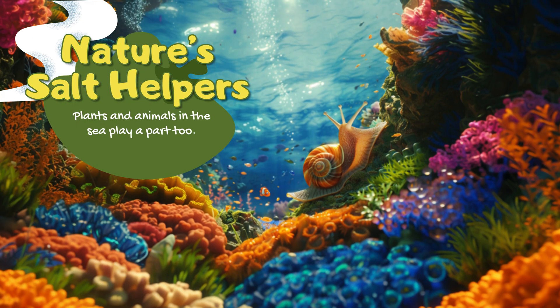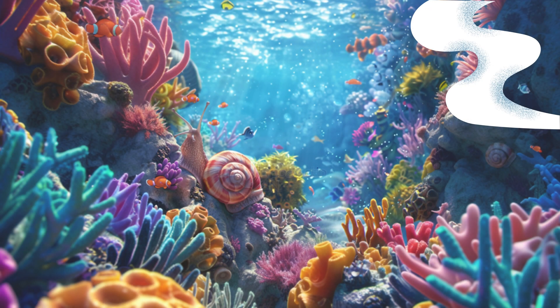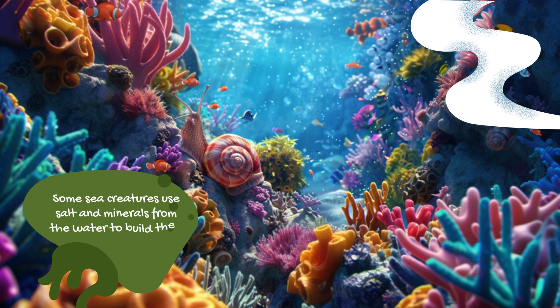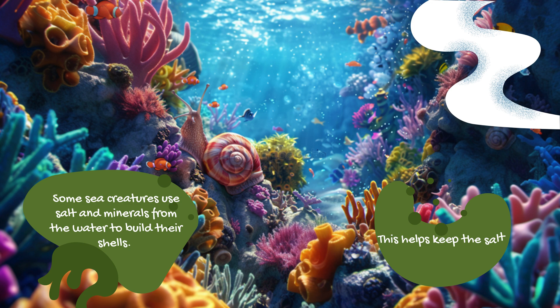Nature's salt helpers: plants and animals in the sea play a part too. Some sea creatures use salt and minerals from the water to build their shells, which helps keep the salt levels balanced.